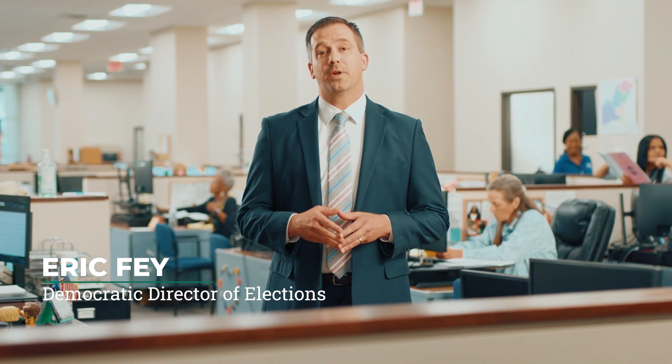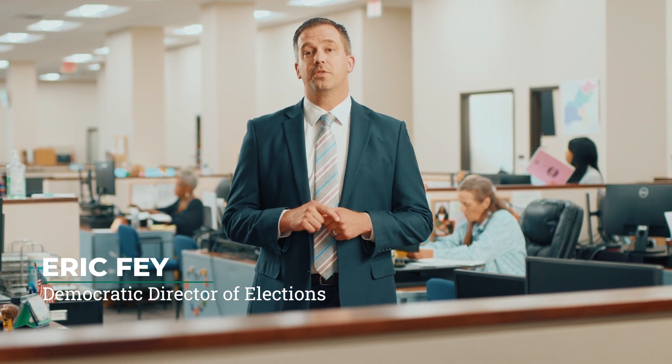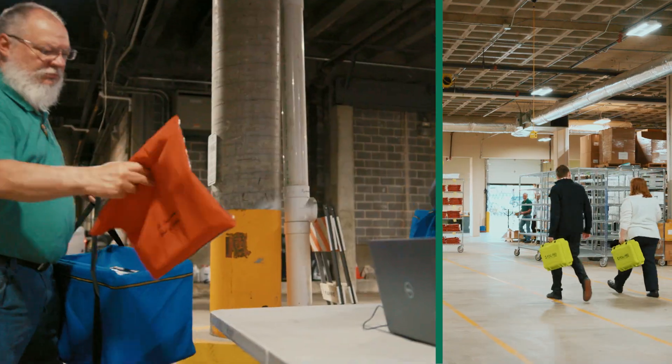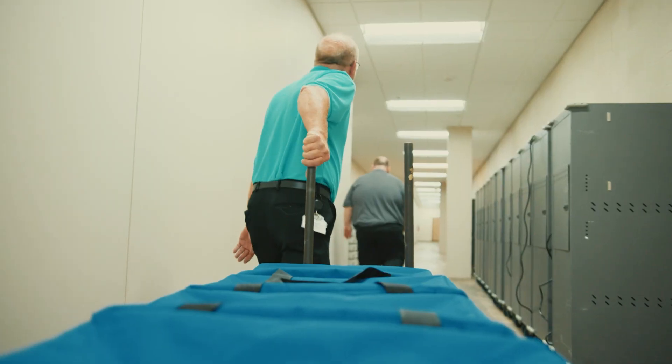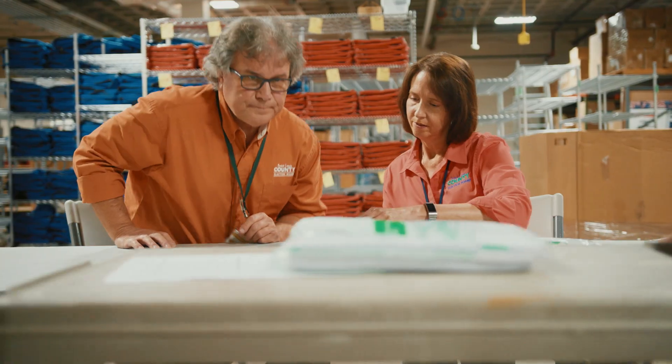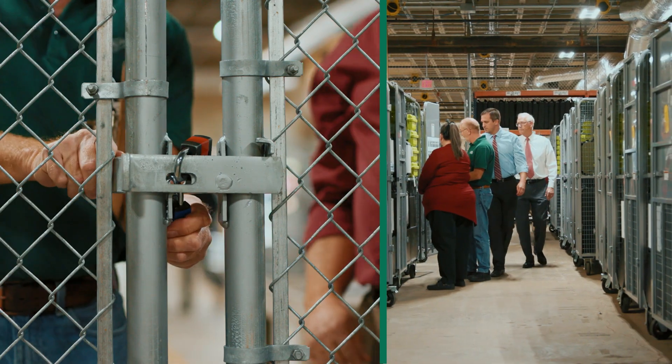Elections don't happen every day, but election officials work every day to ensure the integrity and security of voting. Confidence in election security comes down to understanding the common sense procedures and tools we here at the St. Louis County Board of Elections use to safeguard the voting process.